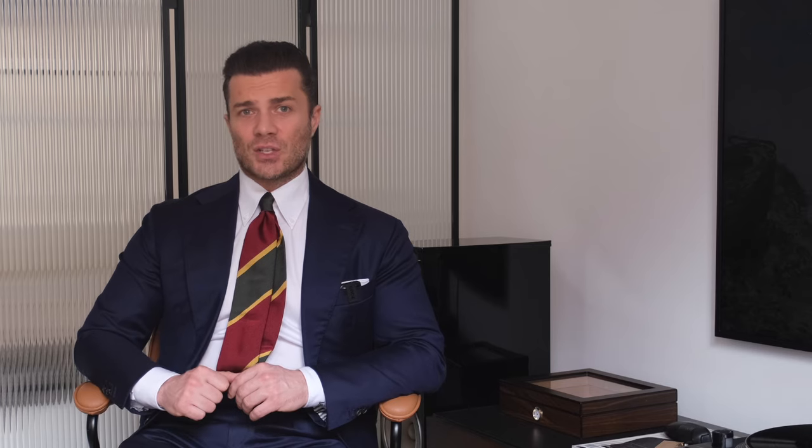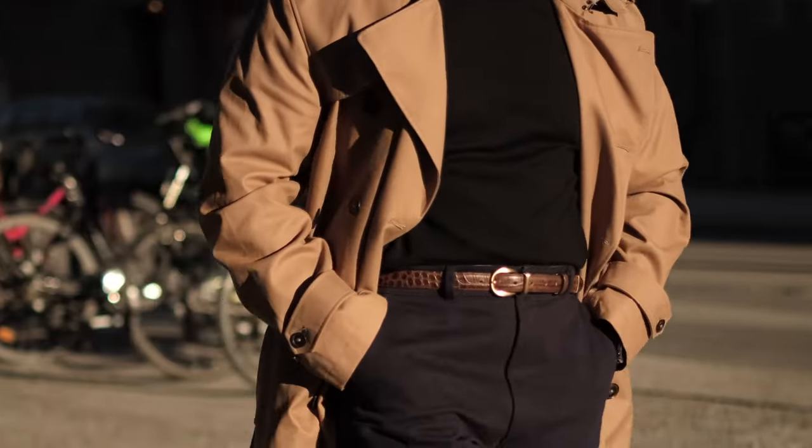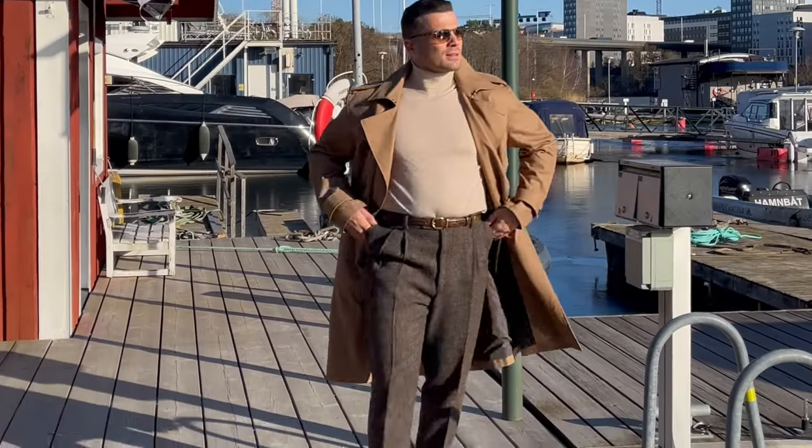However, in civilian life, they never ceased to be fashionable. Today, the trench coat may have lost some of its practicality compared to modern sport jackets. However, it is definitely more stylish. What characteristics should a classic trench coat have?